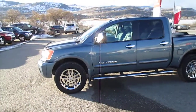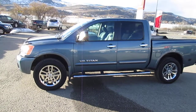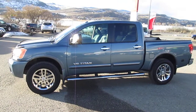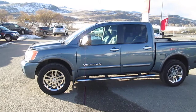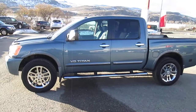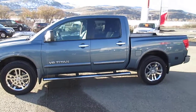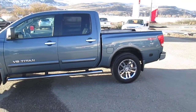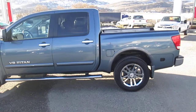This is a one-owner vehicle. It was originally sold brand new right here at Vernon Nissan. It's accident-free and will have factory warranty until February 26 of 2016 or when it reaches a hundred thousand kilometers. The gentleman that traded this truck in was one of the most fastidious customers I've ever known in terms of ensuring every service was always done and on time.